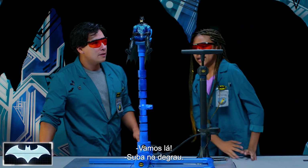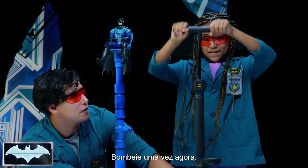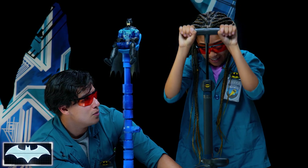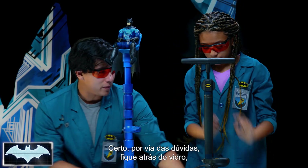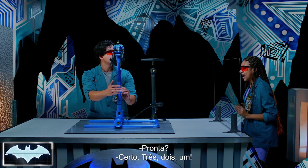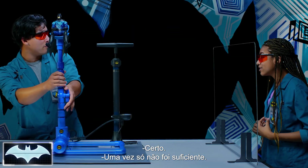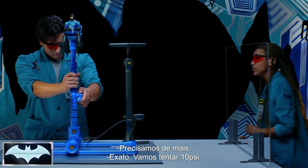Are you ready? Let's do it. Step on up. So I'm going to hold you steady here — give it one good pump and we'll see what that does. Let me have you stand behind the glass just in case. I'm going to have you count me down. Ready? Three, two, one. Well, one pump wasn't enough. Now we know we're going to need more.